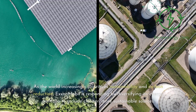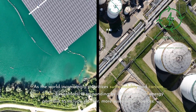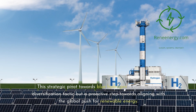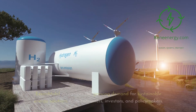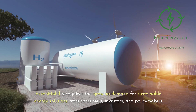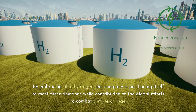As the world increasingly prioritizes sustainability and carbon reduction, ExxonMobil is responding by diversifying its energy portfolio to include cleaner, more sustainable sources. This strategic pivot towards blue hydrogen is not merely a diversification tactic but a proactive step towards aligning with the global push for renewable energy. ExxonMobil recognizes the growing demand for sustainable energy solutions from consumers, investors, and policymakers, and by embracing blue hydrogen, the company is positioning itself to meet these demands while contributing to global efforts to combat climate change.